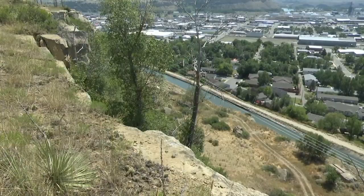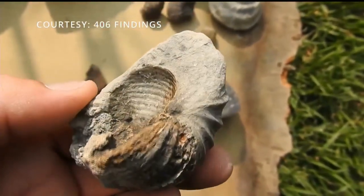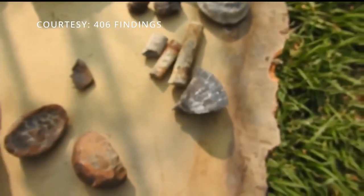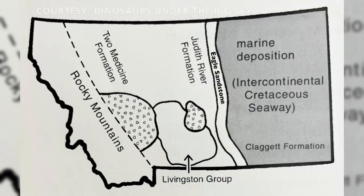Callie Moore is the head of the paleontology center of Montana. She's used to seeing the world in a much older state and knows how to visualize Montana during the time when giant sharks roamed the waters.